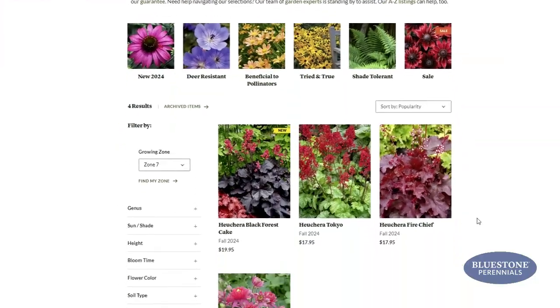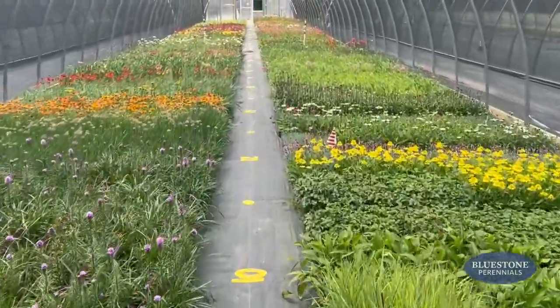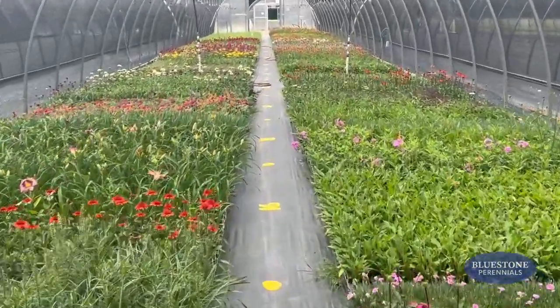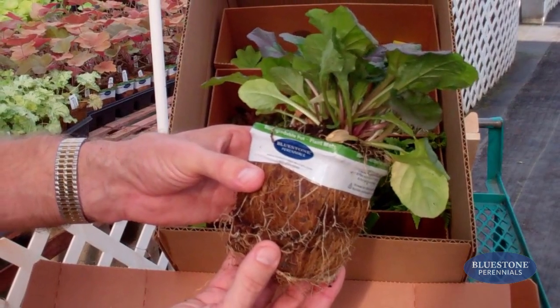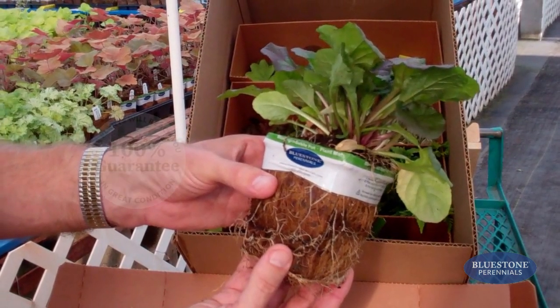All are grown in our Madison, Ohio nursery, where we stock over 1,200 varieties in our over 6 acres of greenhouses. Our plants ship to you in eco-friendly plantable pots that completely eliminate transplant shock. What's more, they're backed by our 100% guarantee.